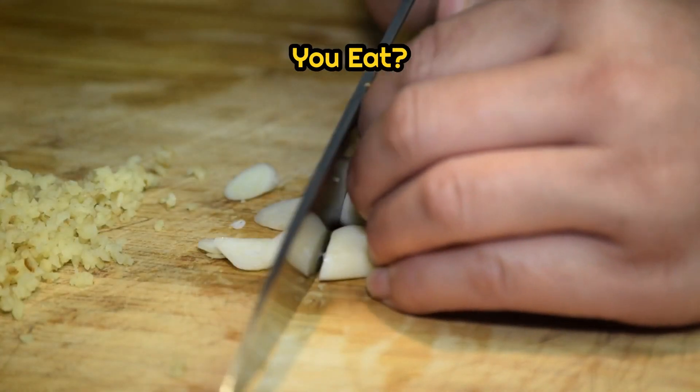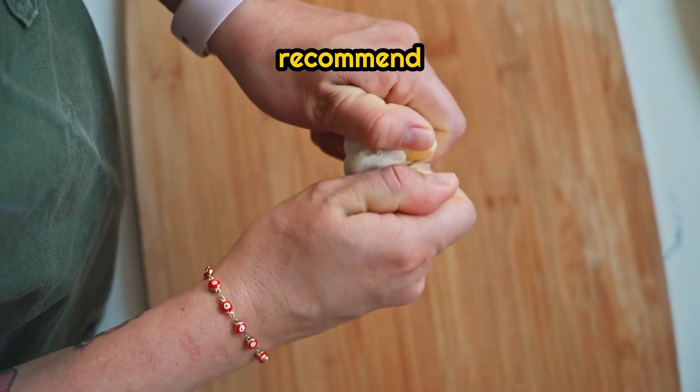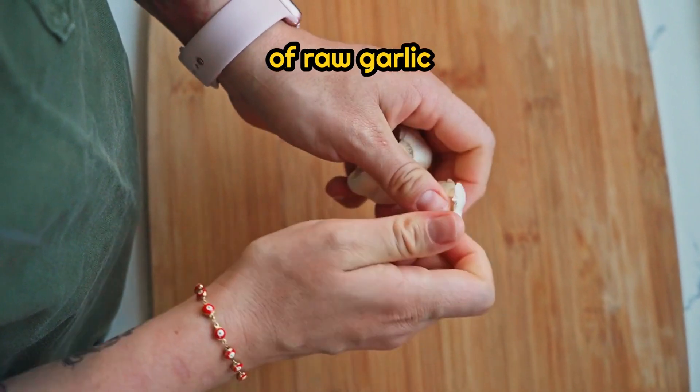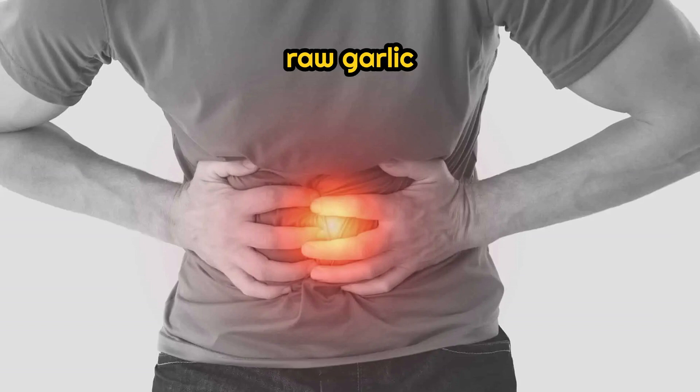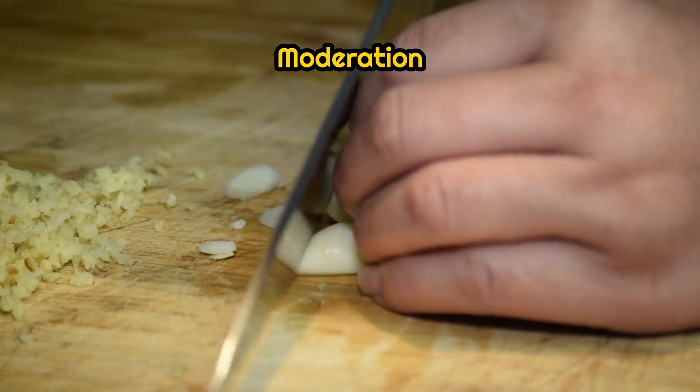How much garlic should you eat? Most studies recommend one to two cloves of raw garlic per day for health benefits. But beware — too much raw garlic can irritate your stomach or cause bad breath. Moderation is key.